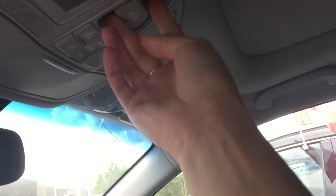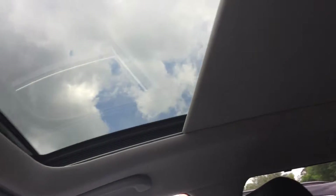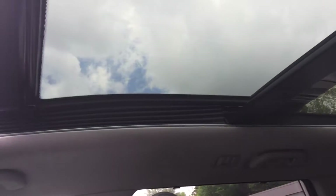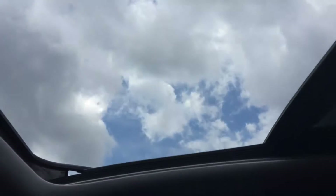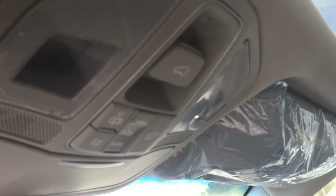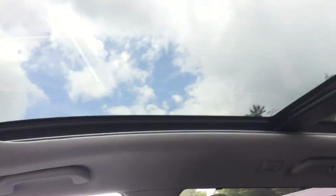And you do have your panoramic, which is just lovely. Opens right up, all the way to the back. One touch to close the cover.